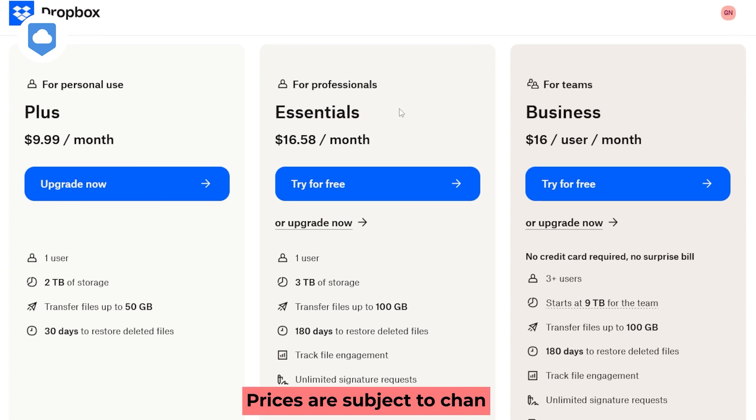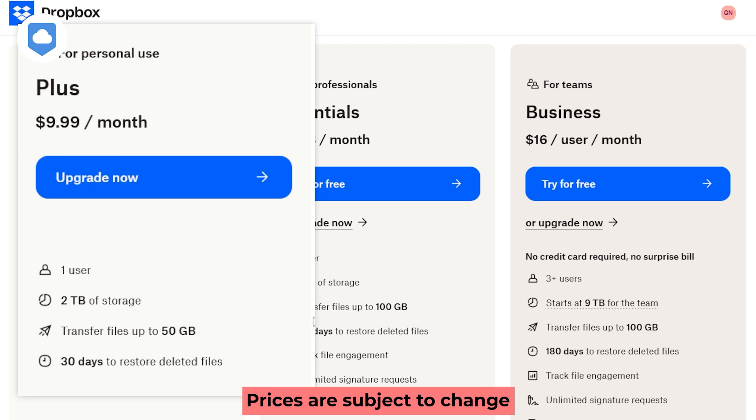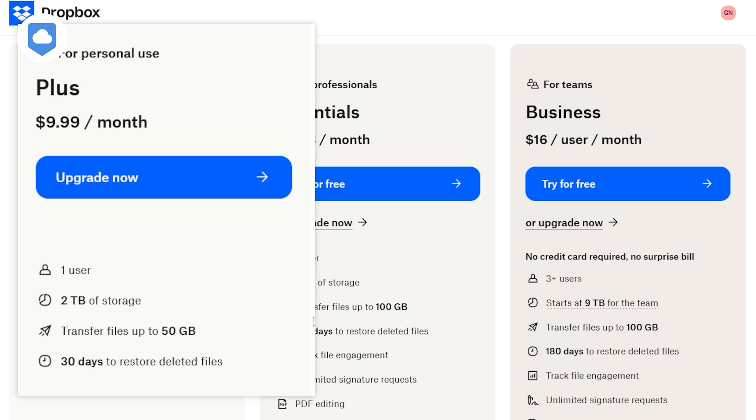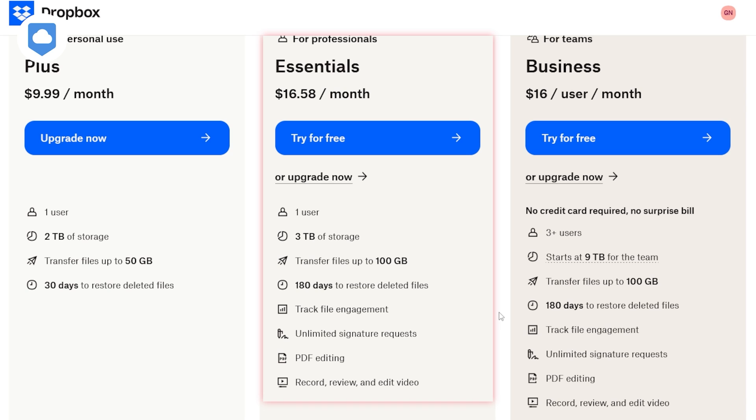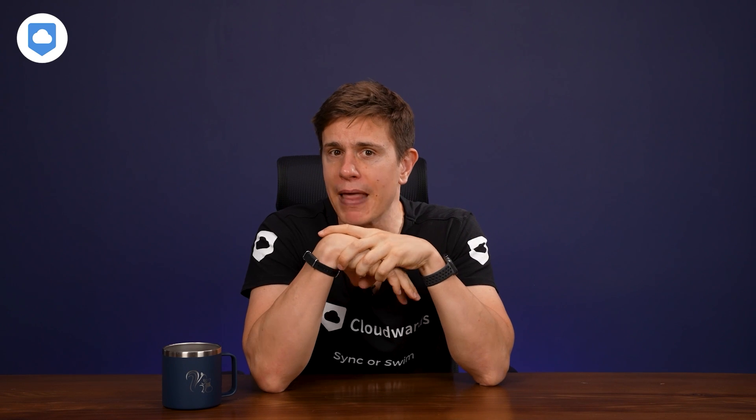Let's talk about the pricing options — they've got plans for personal use and for professionals. Starting with the Plus Plan, the most affordable option at $9 per month on annual billing. A single user gets an upload limit of 2GB per file, 2TB of storage, and 30 days to restore deleted files. For professionals, there's the Essentials Plan at around $200 annually ($20 month-to-month), which gives you 3TB of storage, file transfers up to 100GB, unlimited signature requests, and 180 days to restore deleted files. It also includes file engagement metrics tracking, video recording, and PDF editing.